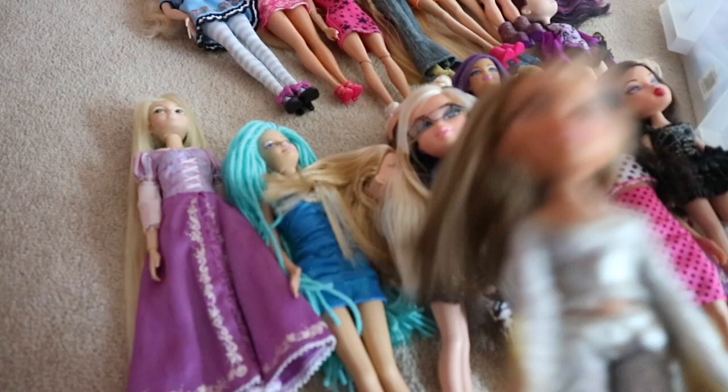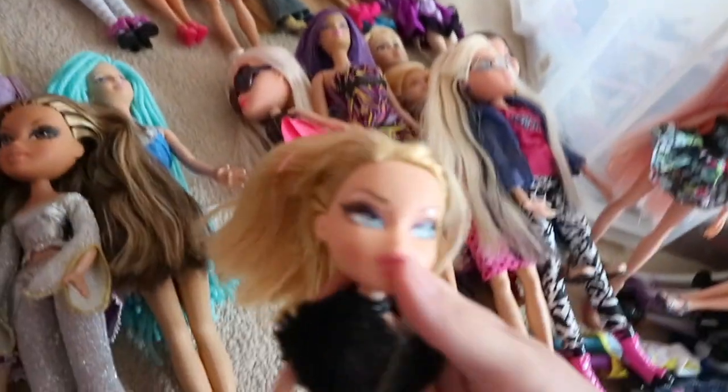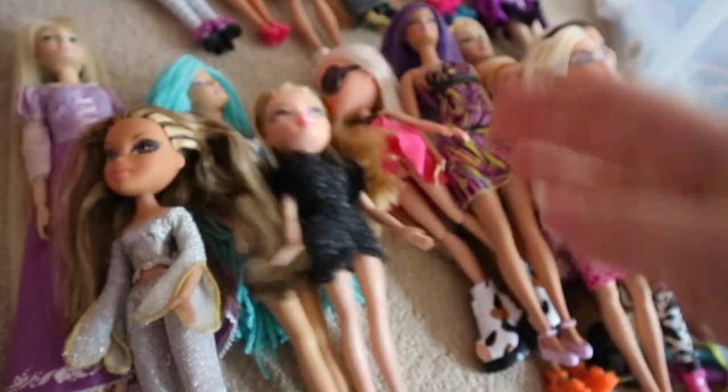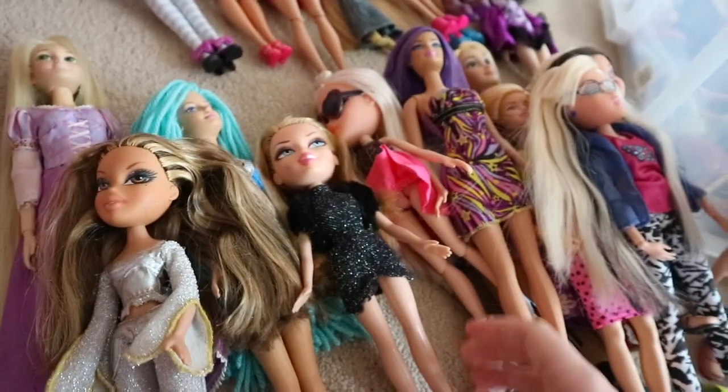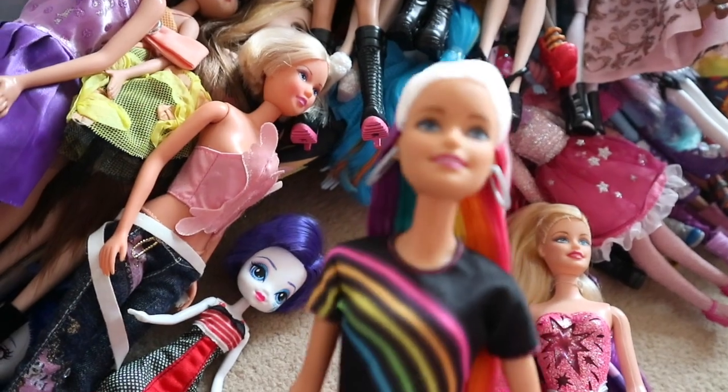I found a Bratz Girls Really Rock Yasmin at the charity shop — my friend works in it so I got her there. Cut her hair a bit because it was a bit messy. And I got Fashion Show Chloe — I really want to get her store brand new so I'm still looking. She is really pretty and in great shape, which is awesome. She came with her original shoes and outfit. I got another one recently as well — got it brand new.